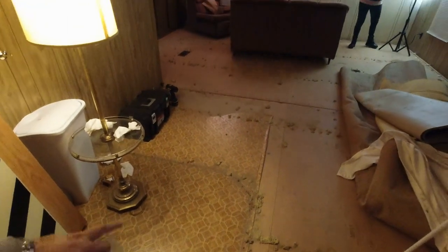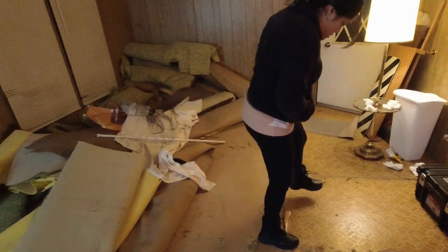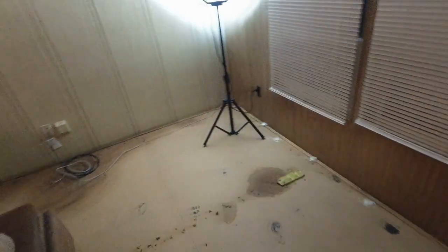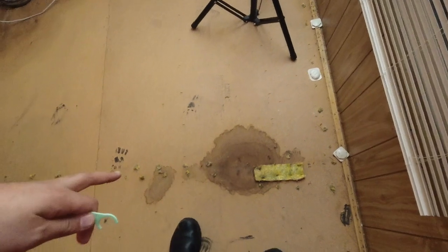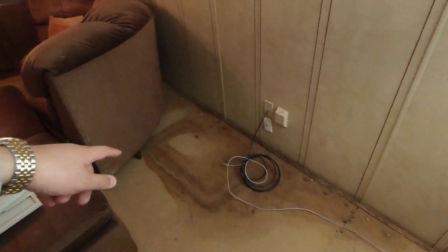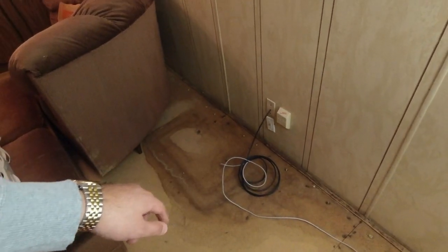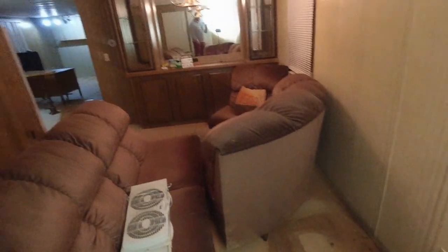This is the front entrance, right here. We still got some vinyl that we gotta remove. Today, we forgot that tool — looks like a shovel. Anyways, we found a few spots like this that are gonna have to come off. We're gonna have to address all of this because there's a leak somewhere, so we're gonna have to fix all of that.